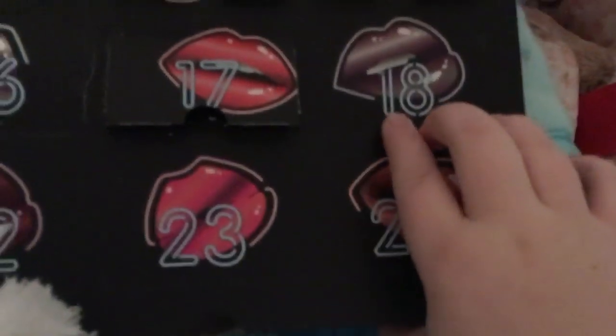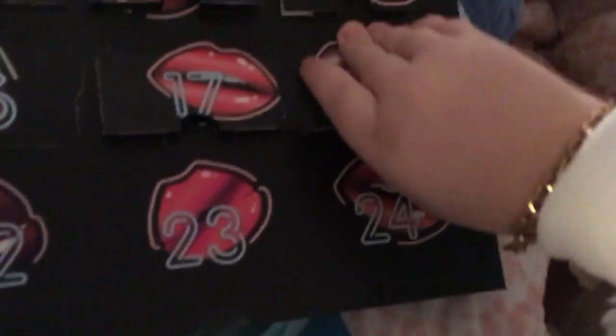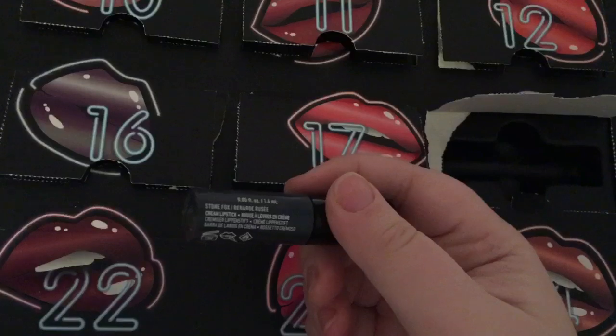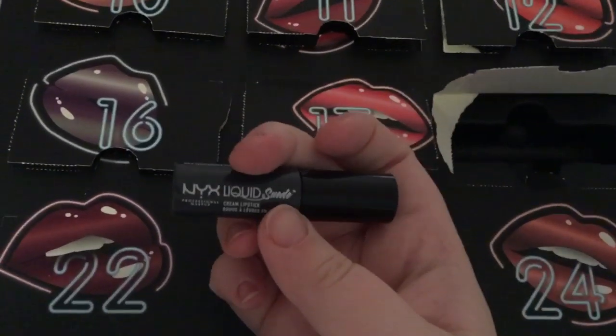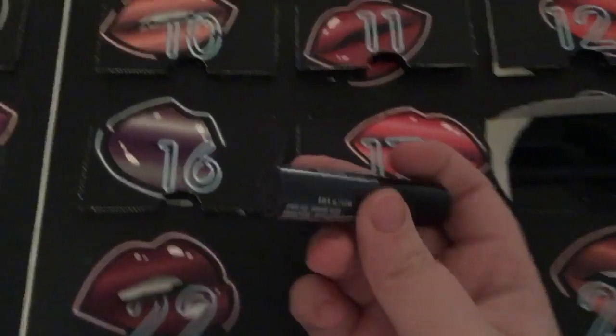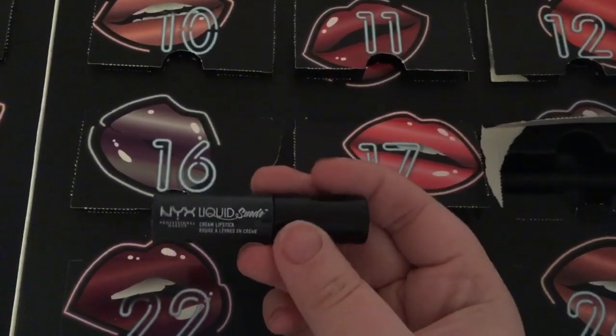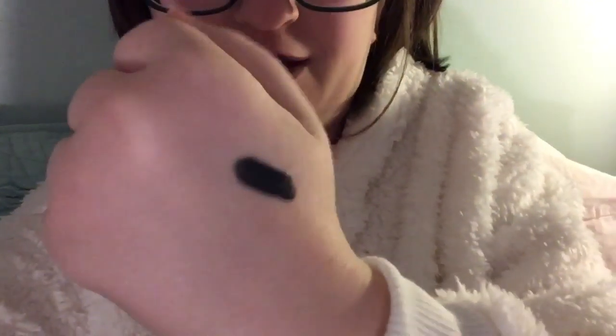We got a liquid suede, and this is super dark. It's called Stone Fox, and it's like a grayish black — I've never seen a color like this in lipstick. Very interesting. Let me just swatch it on my hand real quick. This is such a strange color — it's like a purpley gray black. I don't know if I like it, but it's more of a Halloween color.